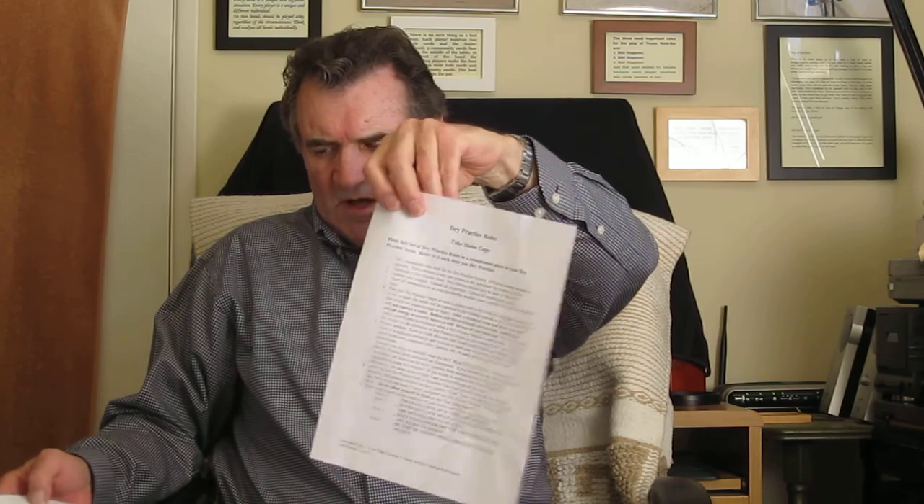They give you a copy of the dry practice rules. You sign these rules and give one copy to Front Sight and take one home. I won't go through those because they're quite long. In fact, they've got a book about dry practice, and if you want to do extensive dry practice it's worth buying the book.